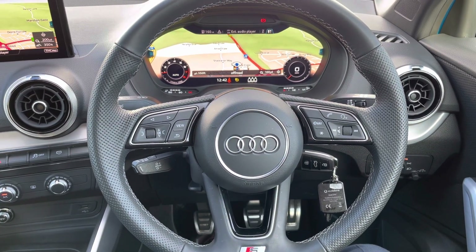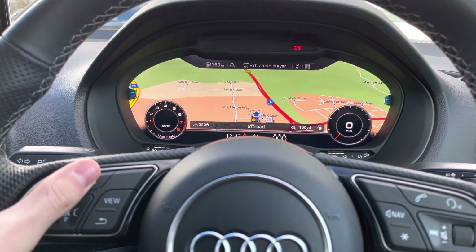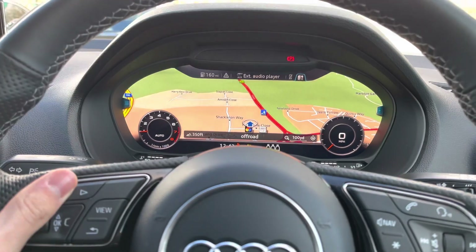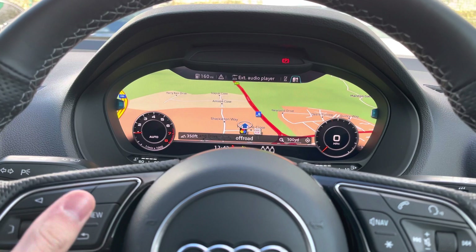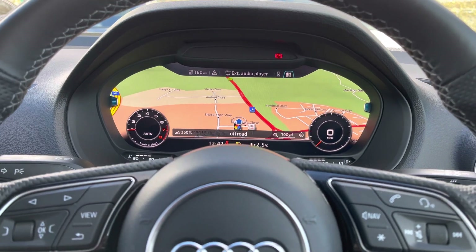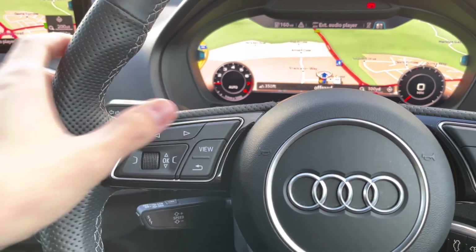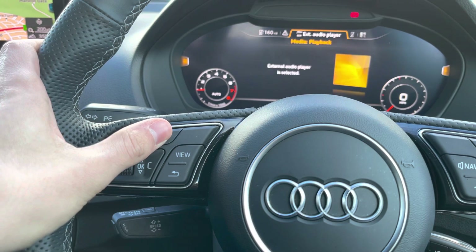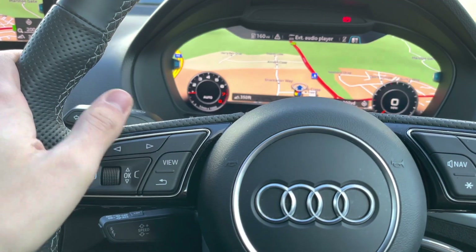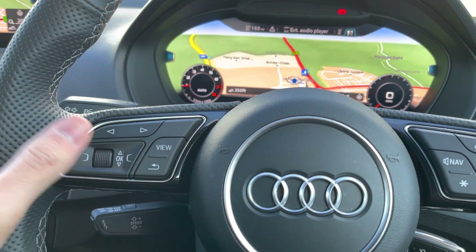Behind the steering wheel, we have Audi's virtual cockpit — a digital display replacing traditional analogue dials. We can flick through different menus such as radio, the map screen, and car settings, and we can also change the size of those dials if you'd prefer a more traditional-looking dash. On the left-hand side of the steering wheel, the top buttons go left and right through menus, the view button changes dial size, and the scroll button zooms in and out of the map or navigates up and down through menus.